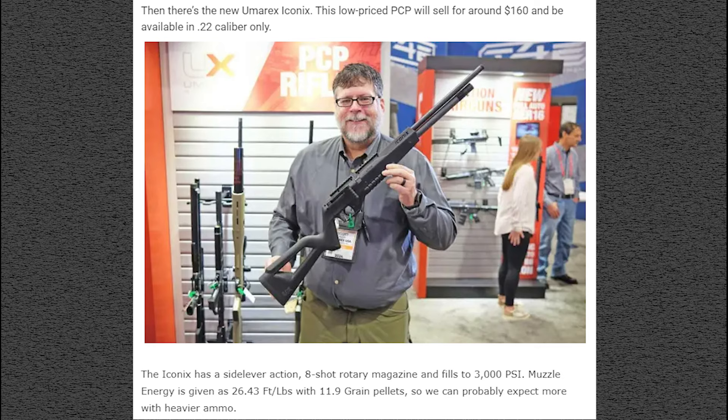Last but not least in the Umarex department: the Umarex Iconics. They're going to compete with Crosman here because this is looking to be a low-priced PCP — about $30 more than what Crosman's aiming for at $160. It will be available in .22 caliber only. It's a compact design with a side lever action, an eight-shot rotary magazine, and fills to 3,000 PSI. They're saying muzzle energy is around 26.43 foot-pounds with an 11.9 grain pellet, so you can expect more with heavier ammo.